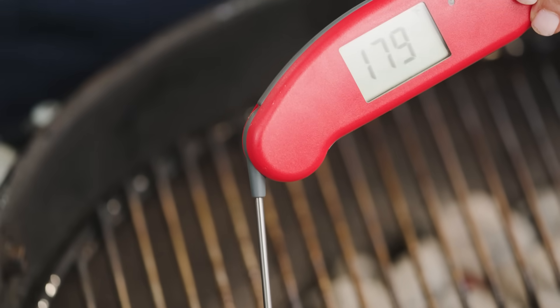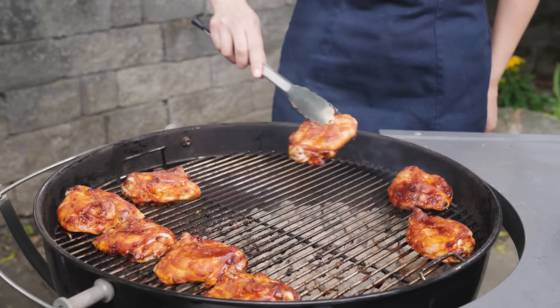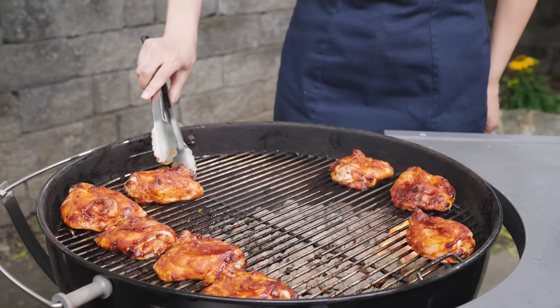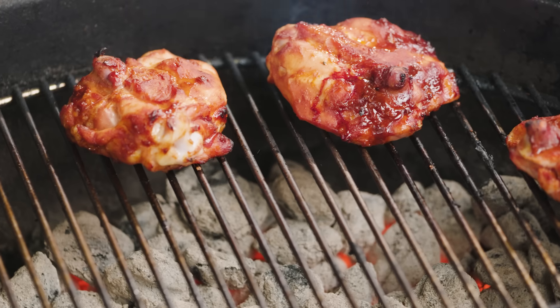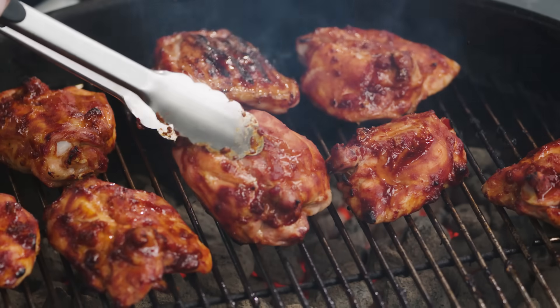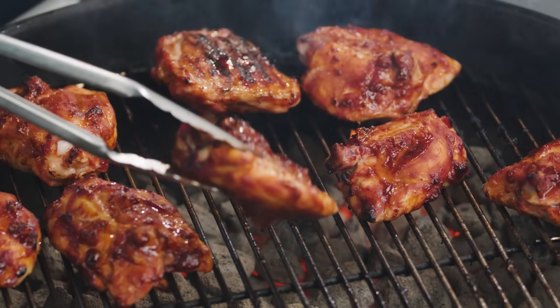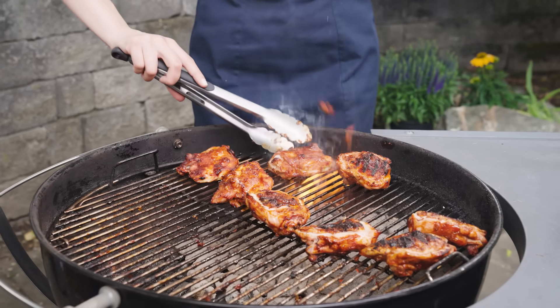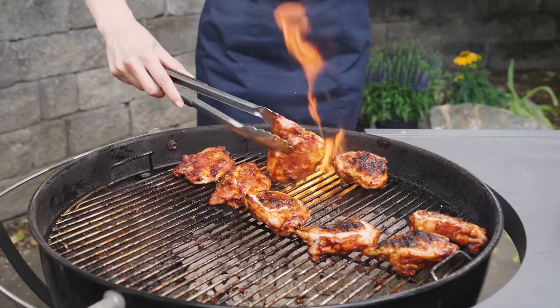After that chicken hits 185 degrees, we'll move it over to the hot side. At this point, most of the fat has rendered off. The juices that hit the coals are gonna create small flare-ups that give that chicken just a hint of grill flavor rather than making it taste burnt — which is exactly what we want. Controlling the amount of fat is the key to great grill flavor. If you're cooking something lean, like chicken breasts or vegetables, you can use a mop or a marinade to incorporate a little bit of fat to make sure that you're getting the flare-ups you need.